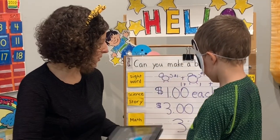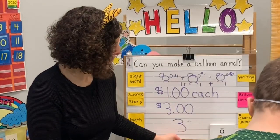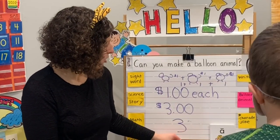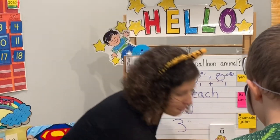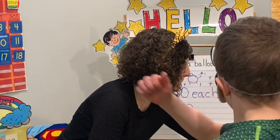Let's take another quick brain break. Are you ready? Bend, clap, march. Awesome.